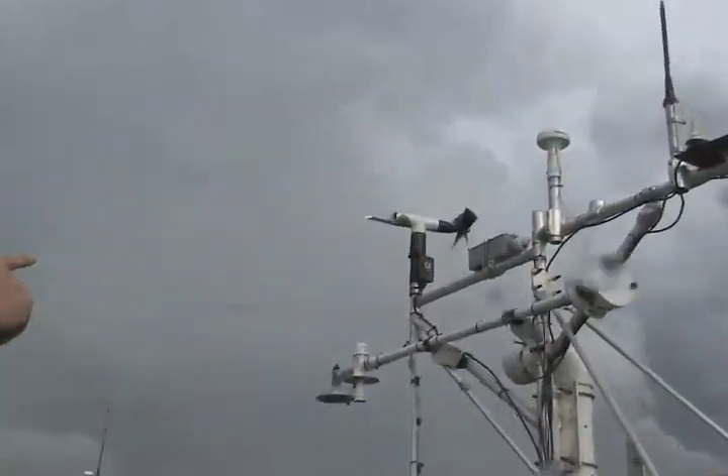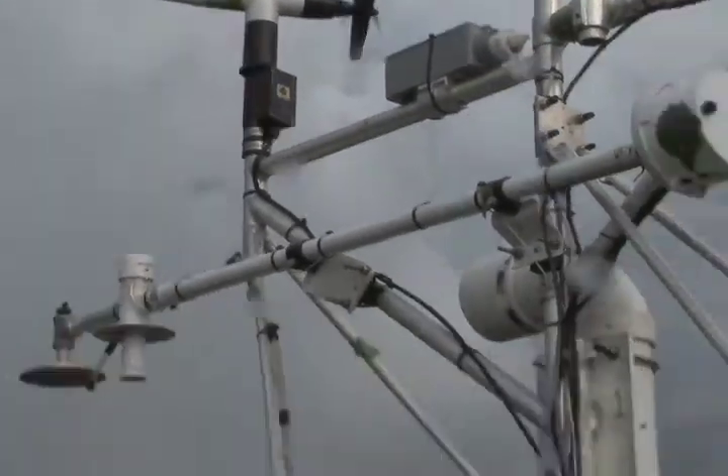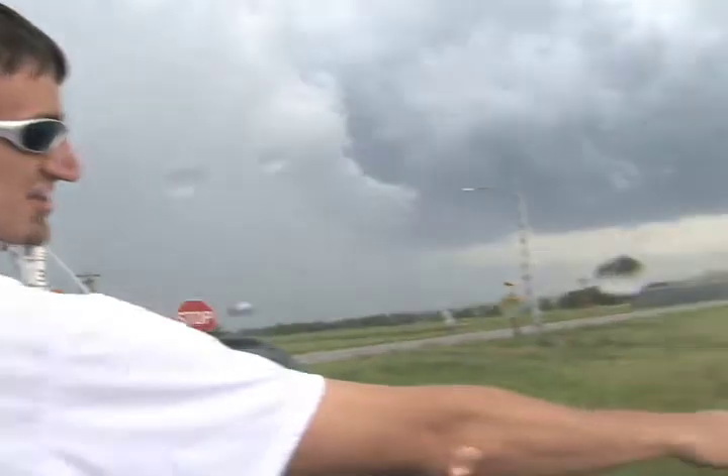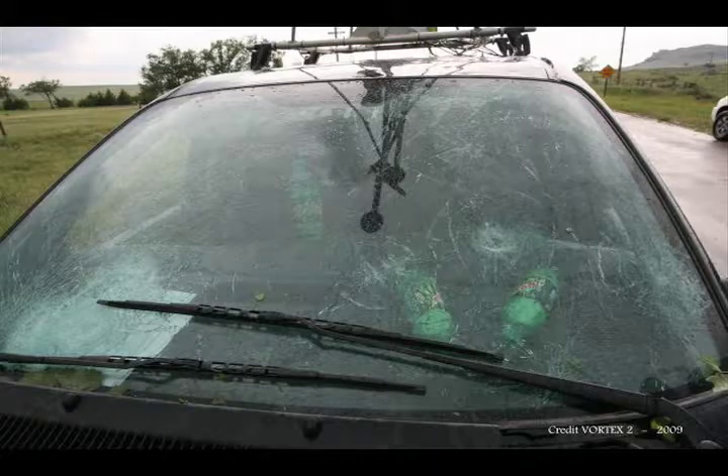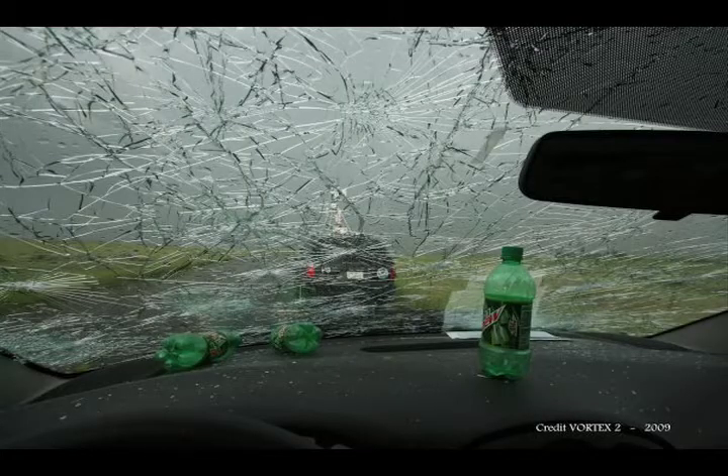We easily had softballs, maybe larger — downdraft-driven hail — that just destroyed our anemometer, got dents all over the side of the car, the roof is trashed, and our window is gone. There's glass on the inside of the car. That's right, demolished. Look at these still images from inside of the van.